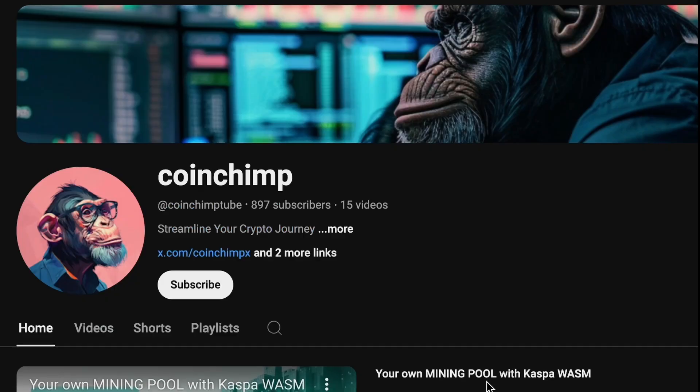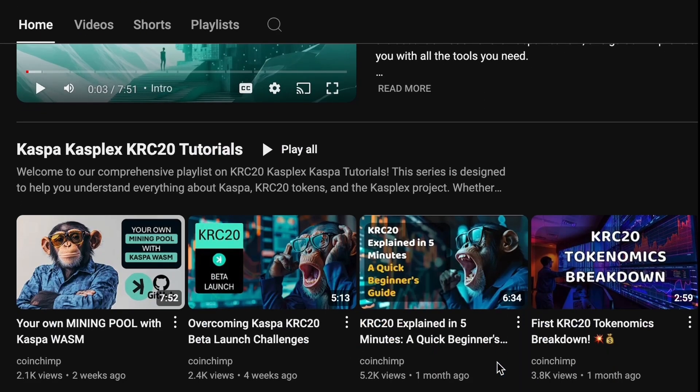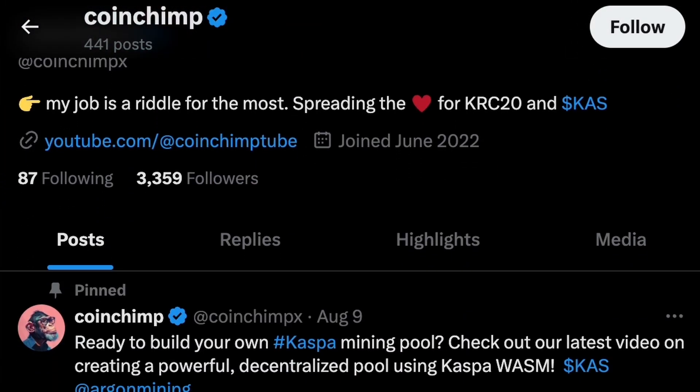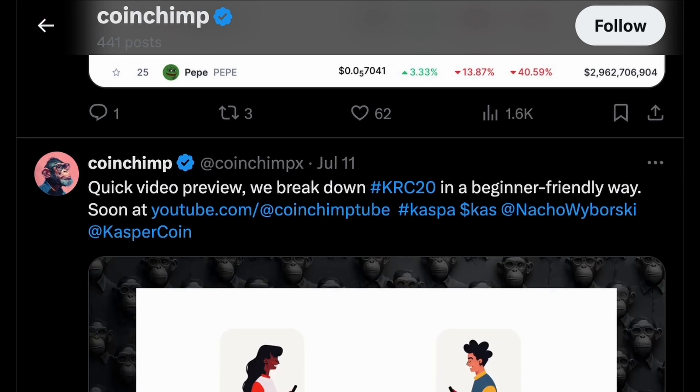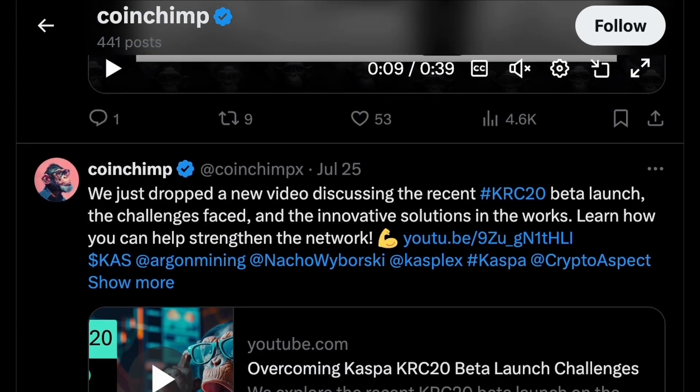I hope you found this content valuable. Don't forget to subscribe to my YouTube channel for more tutorials and insights like this. Also, be sure to follow me on Twitter to stay updated with the latest developments in this technology and beyond. Let's keep exploring and learning together. Until the next time, cheers.